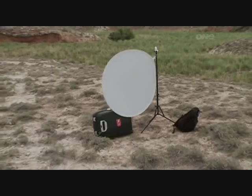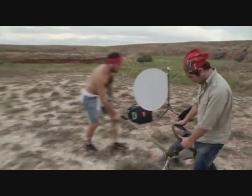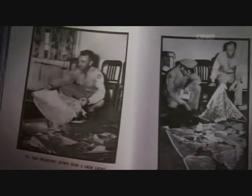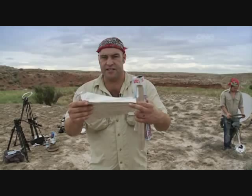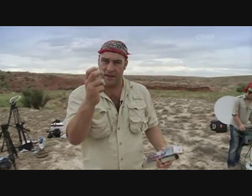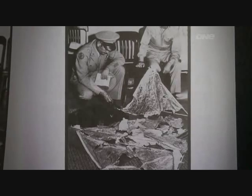Lee believes this mystery can be solved if he finds some of that wreckage. So what is he looking for? Foil. Many eyewitnesses claim that much of the wreckage was foil-like with incredible strength. And some pieces could return to their original shape if bent. There's a lot of foil-like material — it could be almost confused with aluminum wrap today, but it wasn't that.